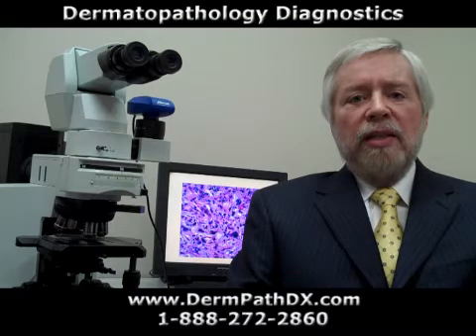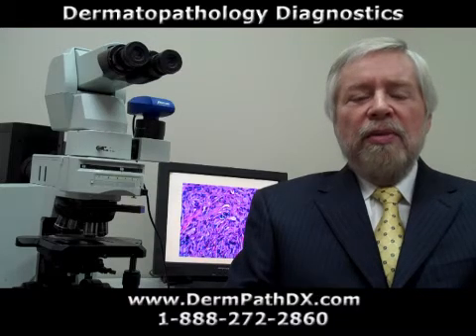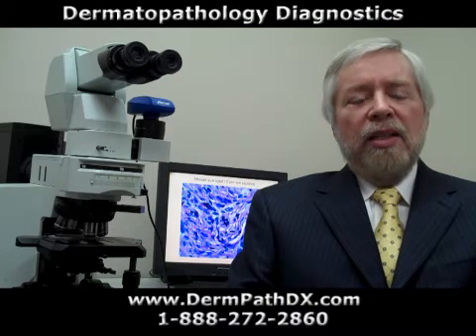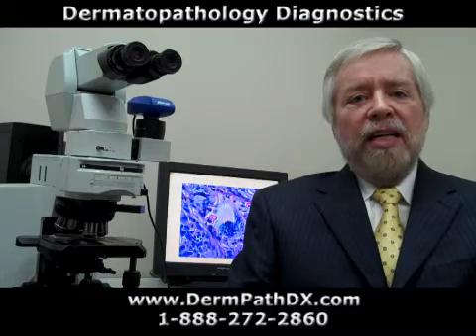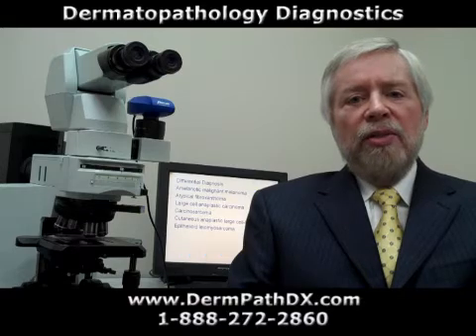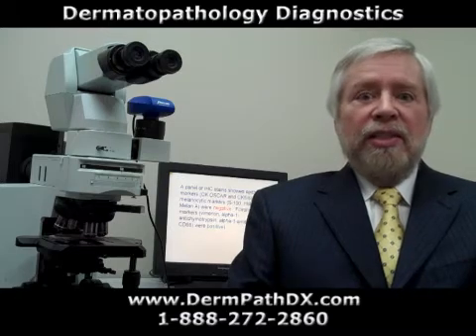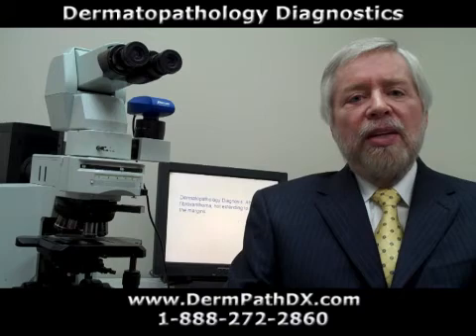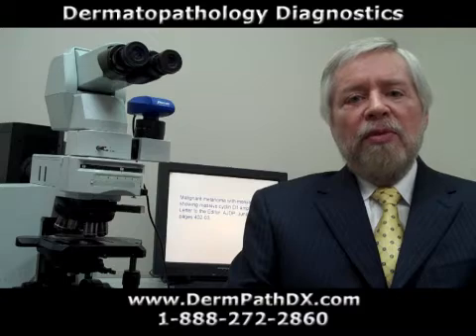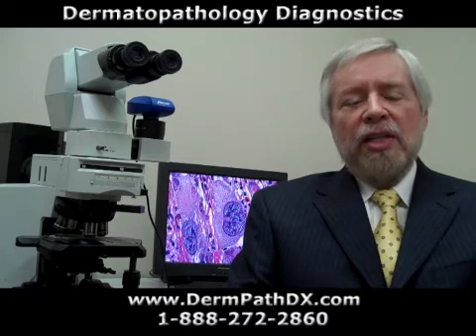Some dermatologists would like a triage form sent to them by fax before the slides are sent, with a brief diagnosis of my clinical impression of the case. I do provide that for them at no charge. This is helpful to them to triage their patients and to know which ones need a re-excision or an excision in case it's a basal cell carcinoma or what have you, and this allows them to manage the patient promptly before the slides arrive in the mail. It's not an official pathology diagnosis, and I don't charge anything for that.